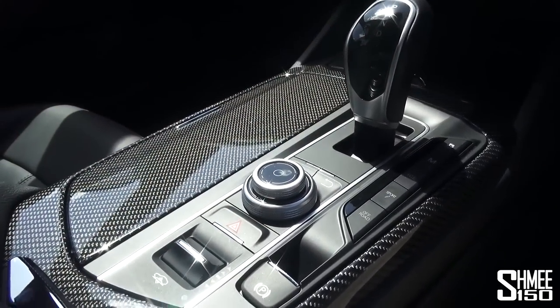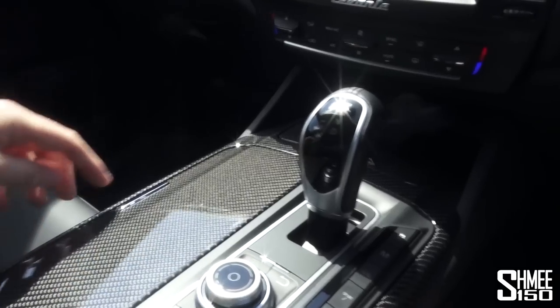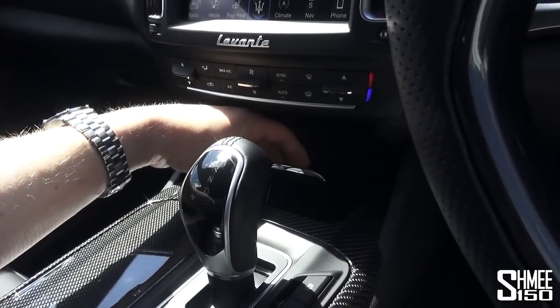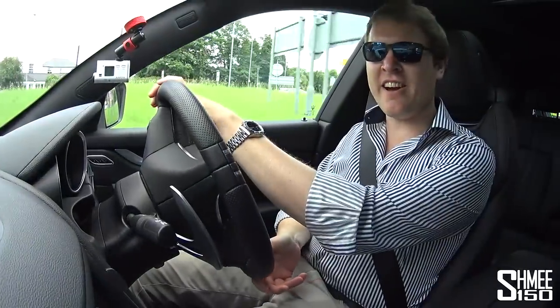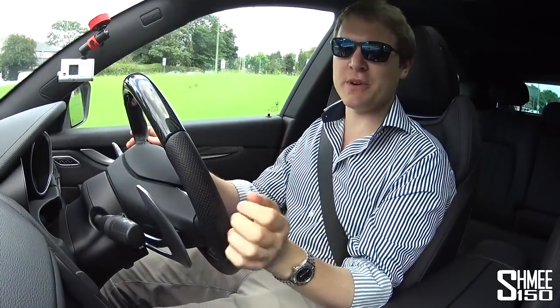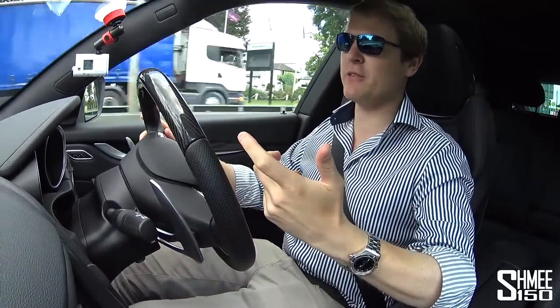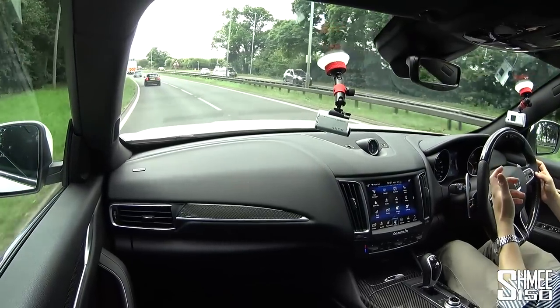This is all quite neat — there's a whole bunch of storage buckets and features around here, so it's practical and comfortable for everyday use. Let's get on the move. Starting this drive on the dual carriageways and motorways — normal everyday driving where this car is going to be most at home, probably where it's often going to be found.